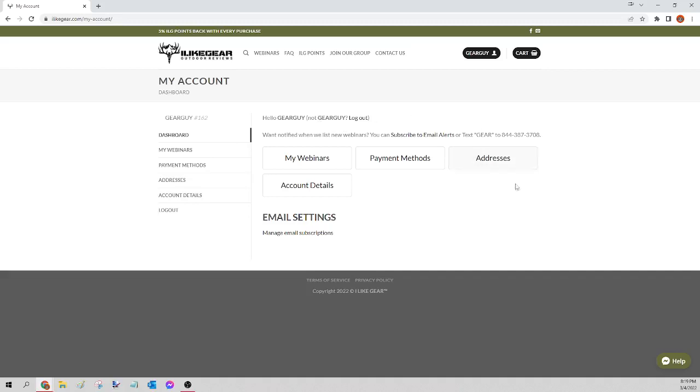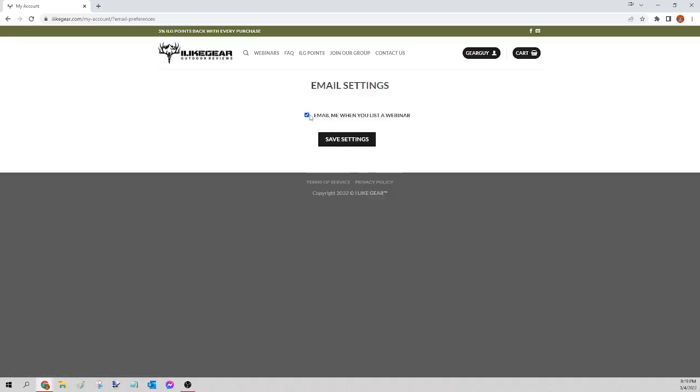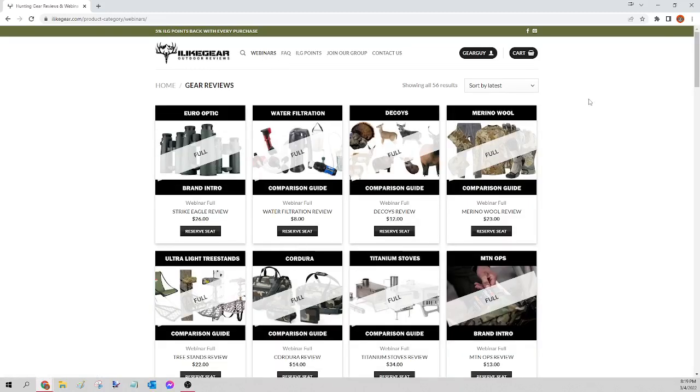For everybody else, you can go to your dashboard where you will see a number — it is 844-387-3708. If you text 'gear' to that number you will get notified whenever we list new webinars, so you don't miss out on these super competitive ones. You can also click 'manage email subscriptions' to be emailed whenever we list a new webinar. If you have an Android, go to the Play Store and type in 'I Like Gear' to find our Android app — we also notify that way. I hope you guys have an outstanding rest of your weekend and hopefully we will see you on the next one — we appreciate you guys more than you know.